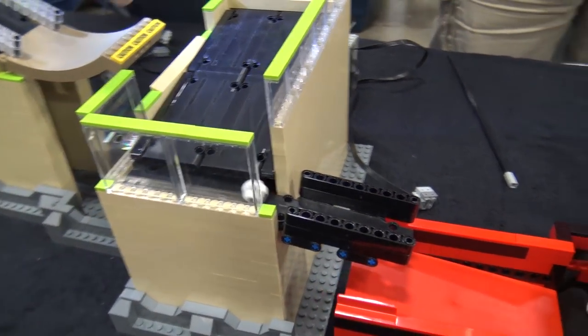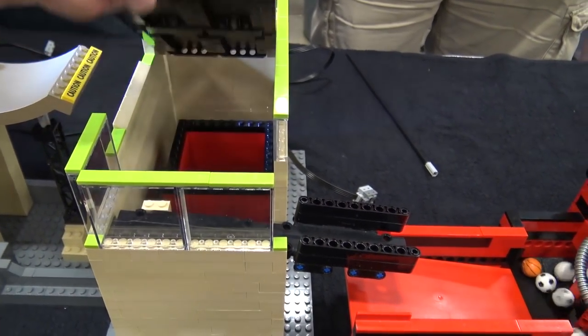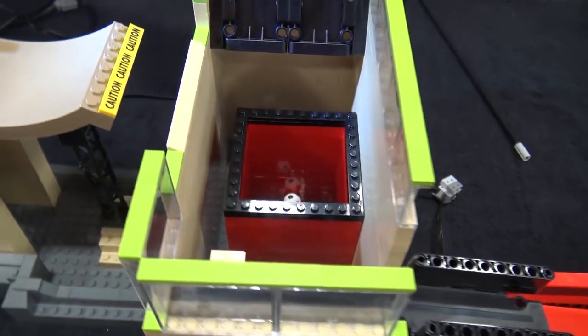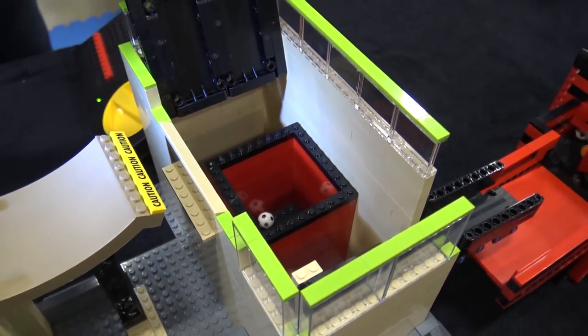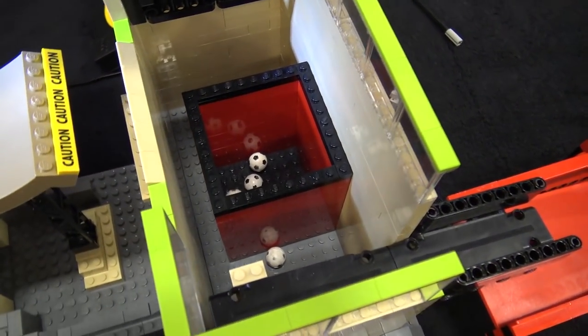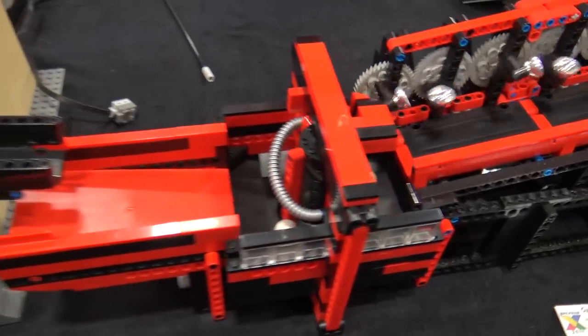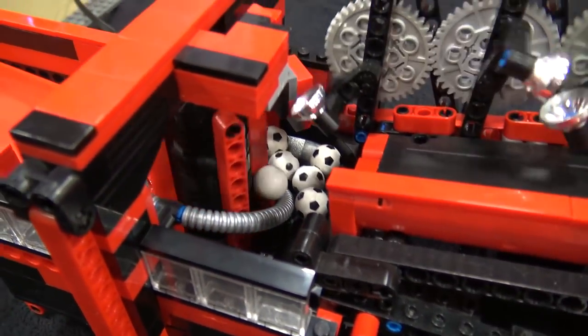I'm pretty sure I showed you this trick before — the builder showed me that he can secretly steal balls by just lifting this up and dropping them into a secret little compartment in there. I will be checking this at the end of the day. It just falls right in there and you can walk away with them!